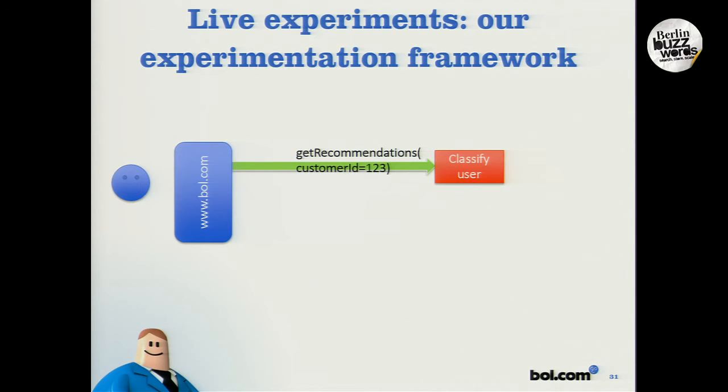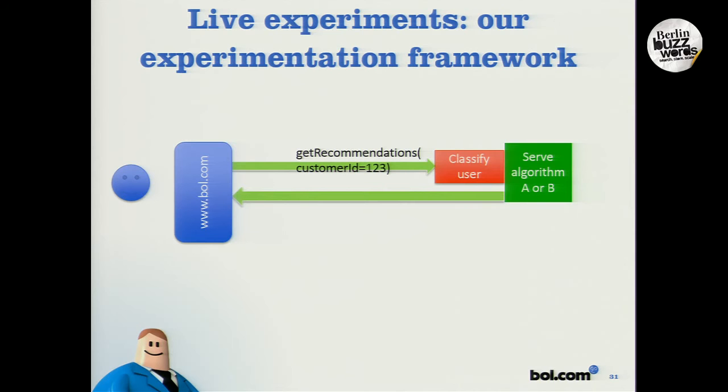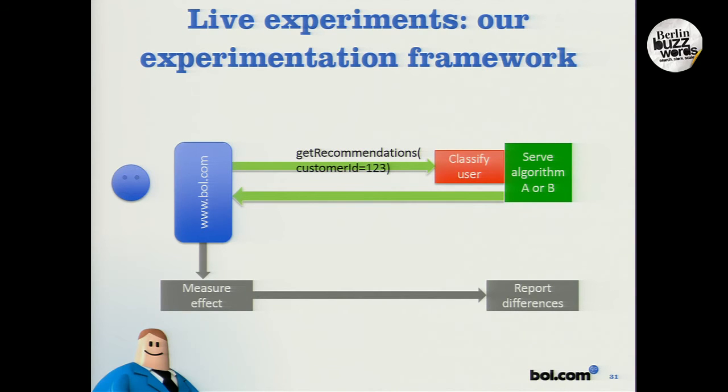It classifies the user, which could be arbitrarily random: 50% of users get the old algorithm, and 50% get the new algorithm. The recommender system runs algorithm A or B depending on the classification. The recommendations are returned to the website and presented to our visitors. Without the customer knowing, we measure the effect, and we're able to report the differences over time. This allows us to learn if the new version is really an improvement over the control.